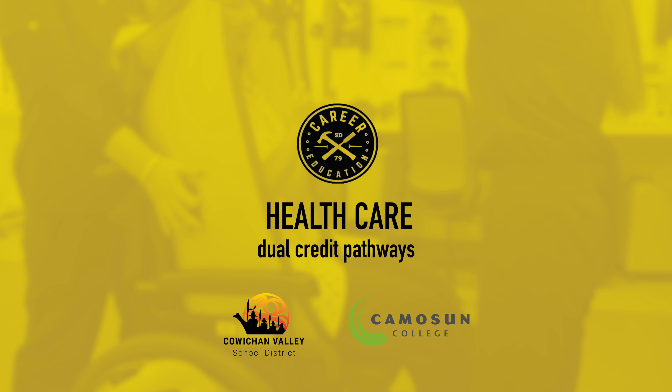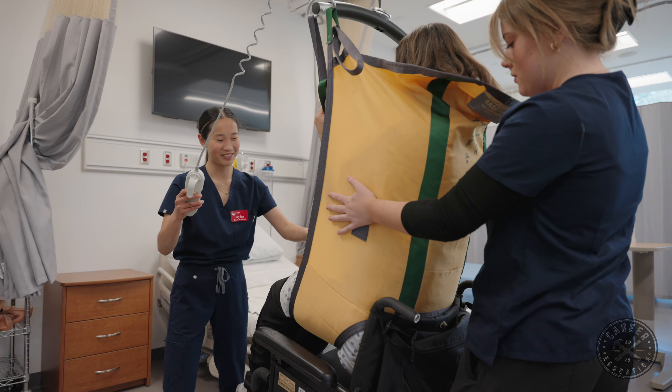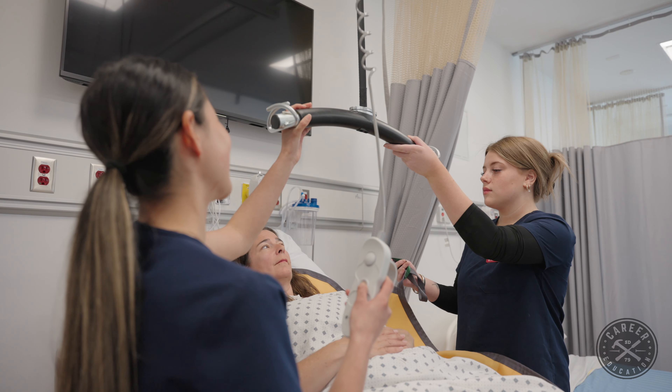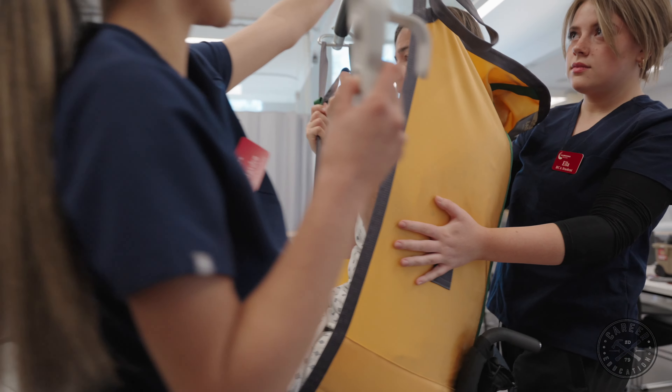Healthcare assistants are in great demand and the graduates have more than equal opportunity to get 100% employment once they've graduated. You get your certification, you're straight out of high school, and you're going to be making a living wage.